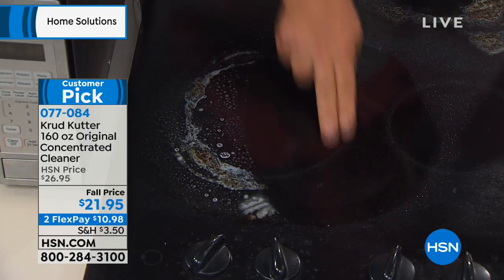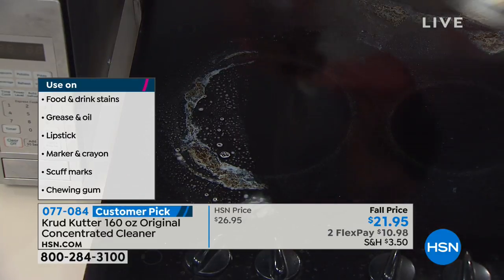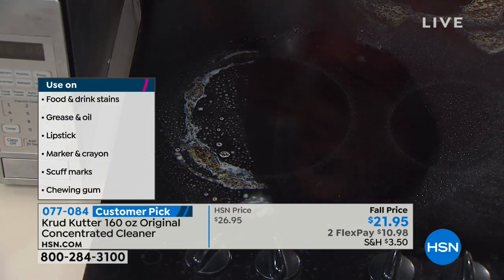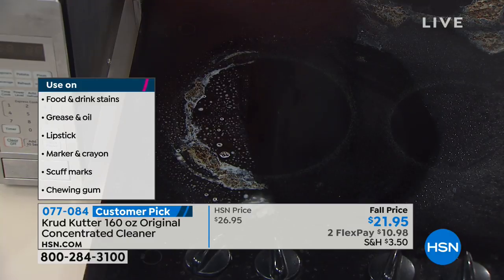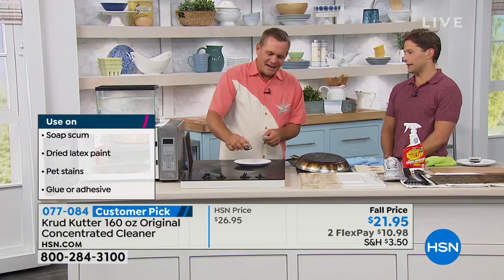Crud Cutter is just as, if not more, effective — but it is earth friendly, non-toxic, EPA safer for your body, for your kids, for your home, so you can feel good that cleaning your home is not poisoning your body.